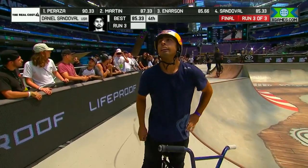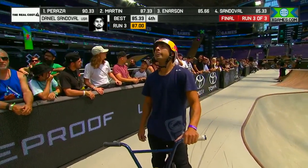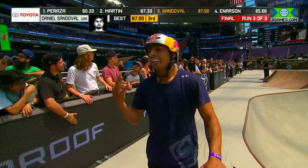You need an 85.66 or better if you're going to crack into the top three right now. That number three spot held by Dennis Anderson. Not anymore — Daniel Sandoval!